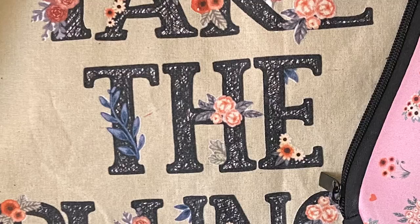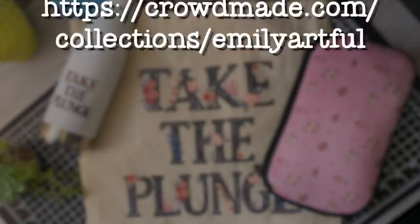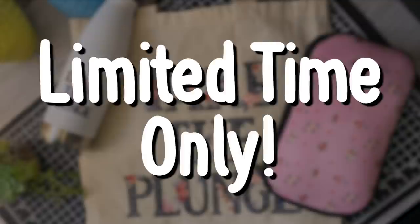I got a lot of compliments on my cute Take the Plunge trio, so if you guys are interested in picking up one or all of the set, go to www.crowdmade.com/collections/emilyartful to get yours today. If you get all three, you get 15% off your entire purchase. There's only one day left before they disappear, so go grab them while you can. And don't forget, I'm donating 50% of the proceeds to Rain. Thank you guys so much for watching and don't forget to stay out of trouble. See you guys later.